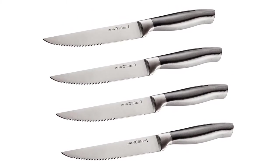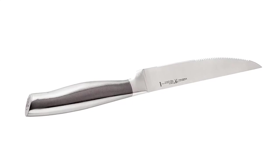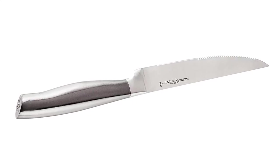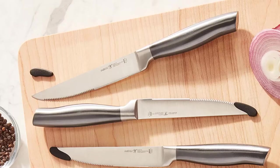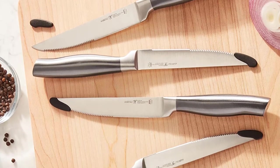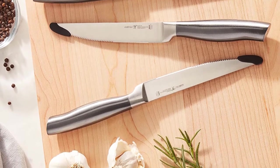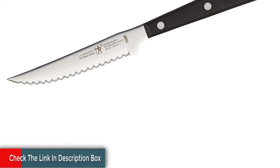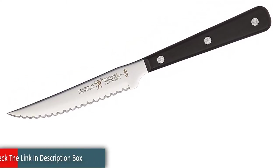Fabricated from durable, high-quality stainless steel, the Statement's single-piece stamped blade construction is lighter than forged knives. Along with the full tang, this encourages maximum maneuverability. The traditional triple rivet handles are curved for comfort and balance, while the stainless steel end cap adds aesthetic appeal to your block display. Each time you cook, you will want to reach for this useful knife set.